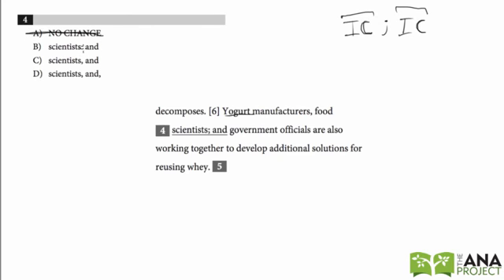Let's look at choice B, which uses a colon. With colons, you always need an independent clause before the colon. A good trick is to pretend the colon is a period and see if it makes sense: 'Yogurt manufacturers, food scientists.' That's not a complete phrase, so we can eliminate choice B.